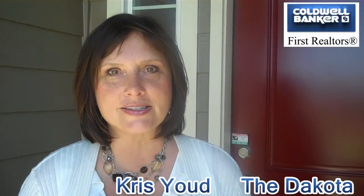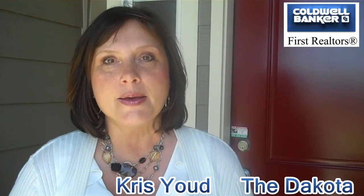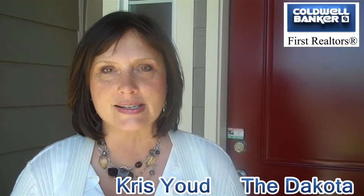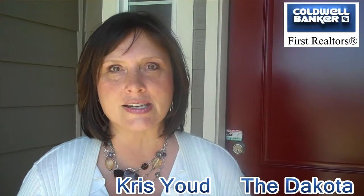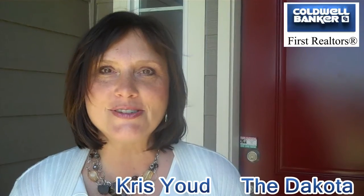Hi, I'm Chris Yaud with Coldwell Banker First Realtors in Walla Walla. The home we're looking at today is the Dakota, built by Sullivan Rowell. It has all the quality features that you want: double wall construction, 16-inch centers, and each home comes with a 2-year, 10-year home warranty. The square footage on the Dakota is 1,653 square feet. The price on this home is $225,900.